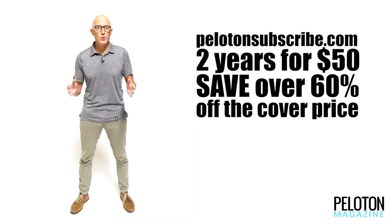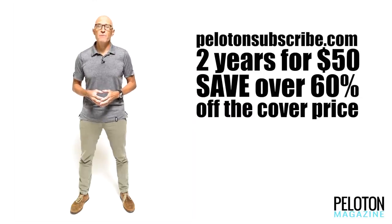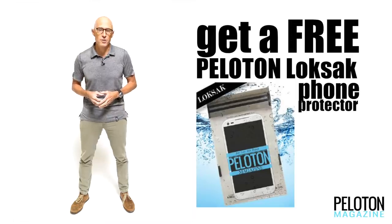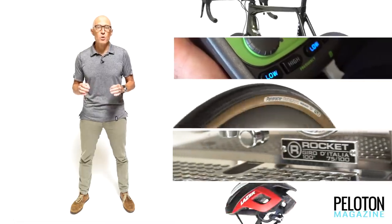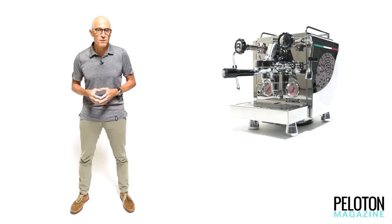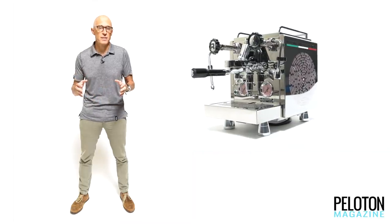When you subscribe for two years for $50 you'll save more than 60% off the cover price and get a free custom Peloton lock sack phone protector. Today we're going to look at five products we've grown to love this year, including what we think will be the gift of the year for a lucky handful of cyclists.